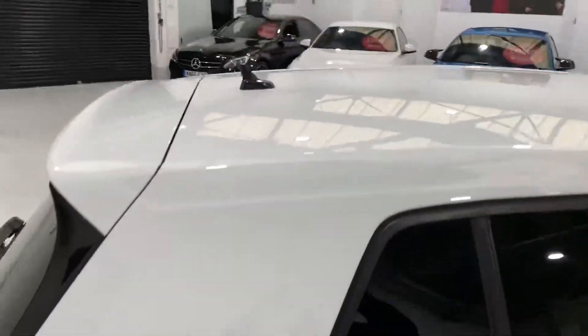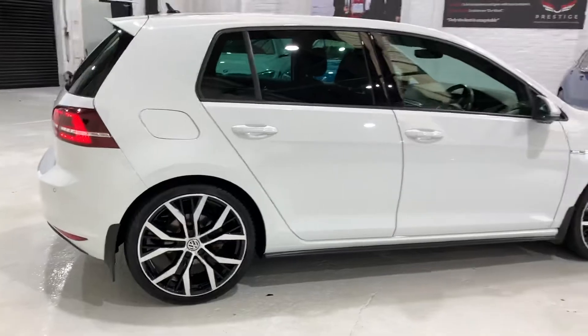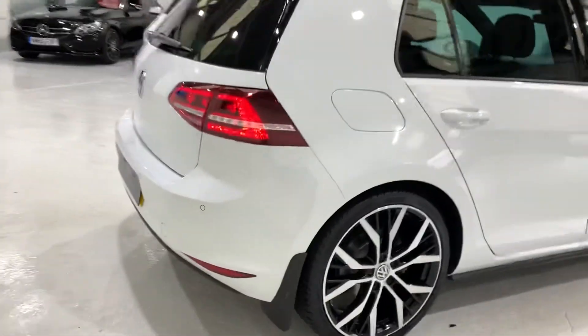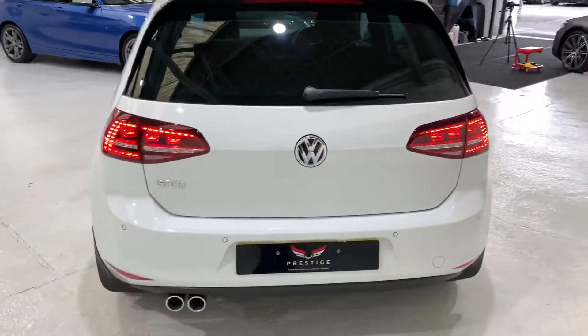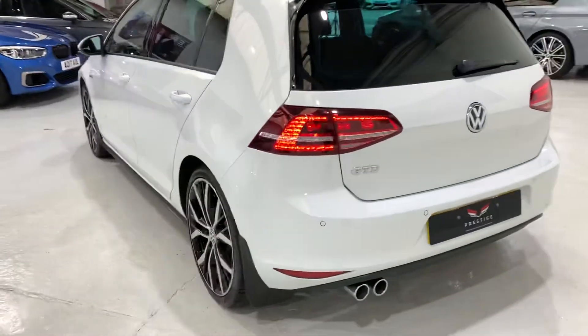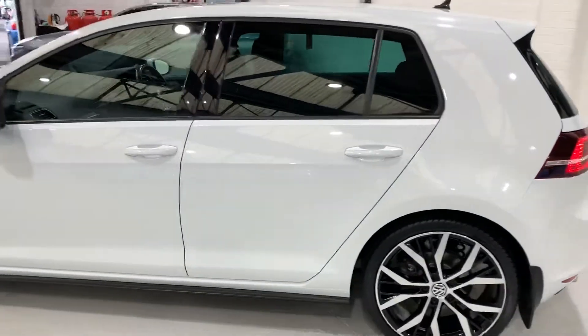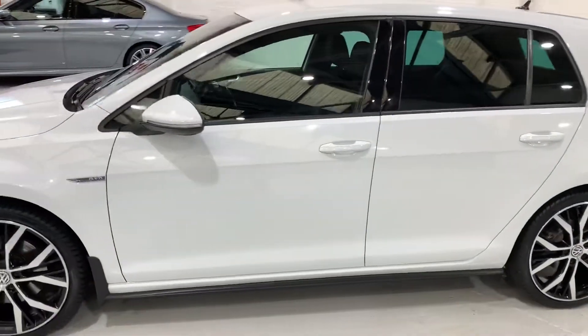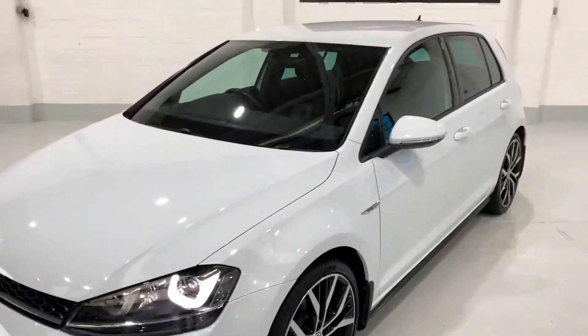Obviously we've got a stormy day outside and the lights are a little bit mixed, but you get the idea. This is a lovely clean car. It also has the privacy glass on the back, front and rear parking sensors, adaptive cruise control and speed limiter, and full service history.